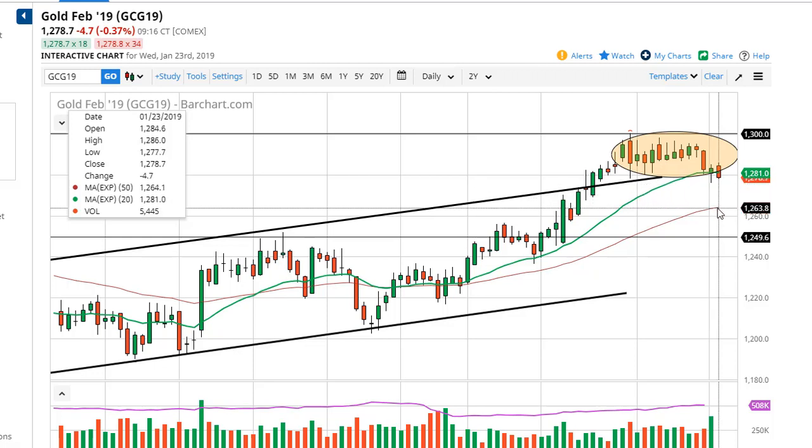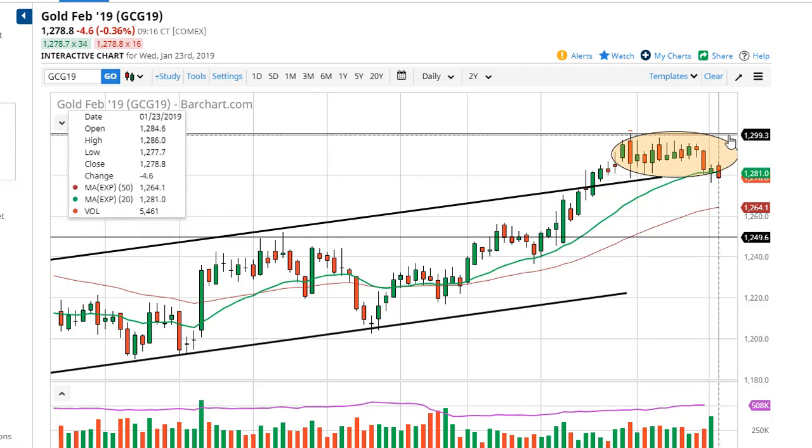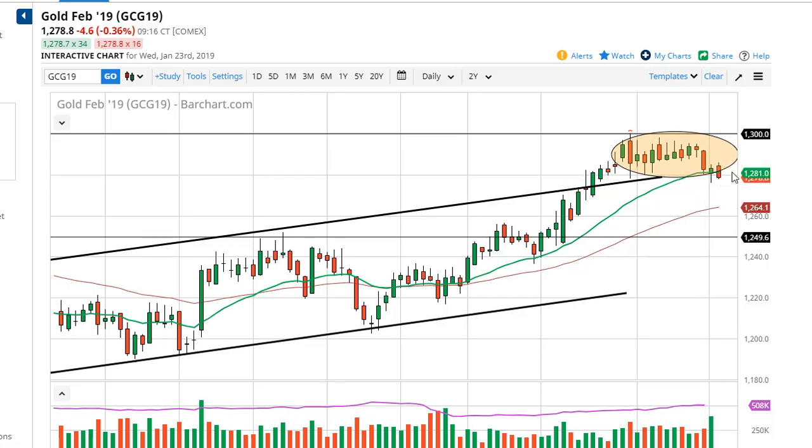If we can stay above the bottom of this hammer, a bounce here should have the market looking for some type of move towards the 1300 level — massive resistance there. If we break down below the bottom of it, then we go looking towards the 50-day EMA. This is probably all about the US dollar, so pay attention to it — if it loses value, that should help gold rally.